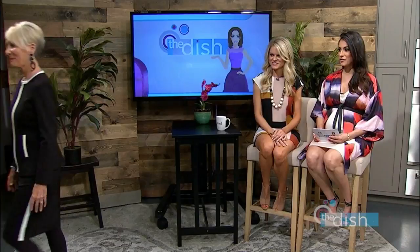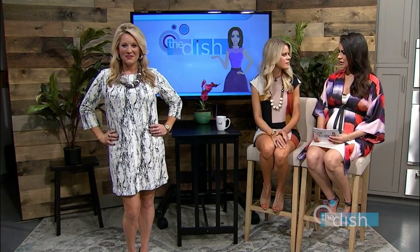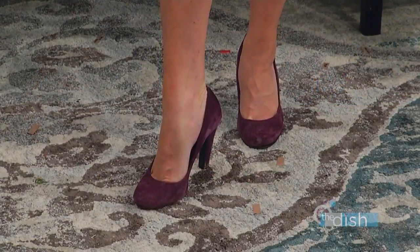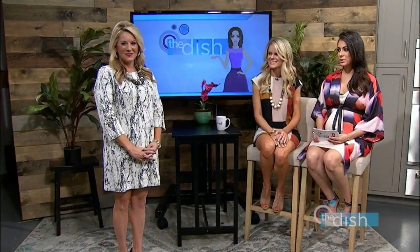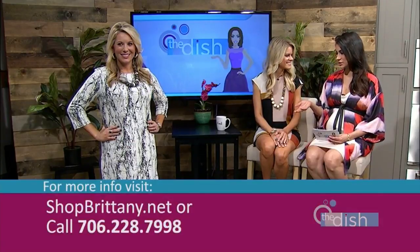Coming up next we have Brittany. We put a great shift dress on her. This will work for any business meeting — for a closing for her real estate business. And then she can just take it and wear it to dinner out with her husband and girlfriends. I love this piece, it's so pretty. And of course, you can get all these looks at Brittany Boutique off of Fury's Ferry.